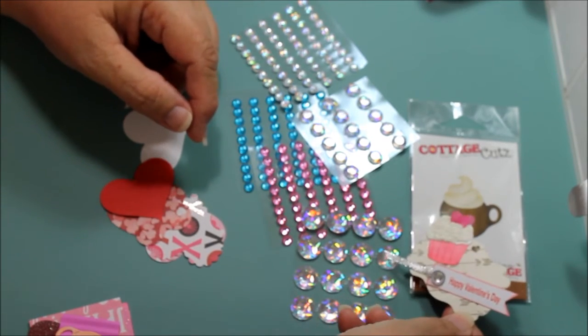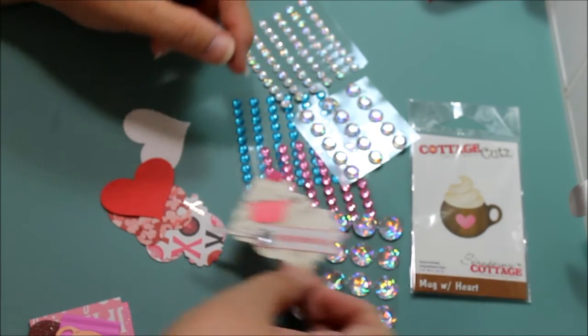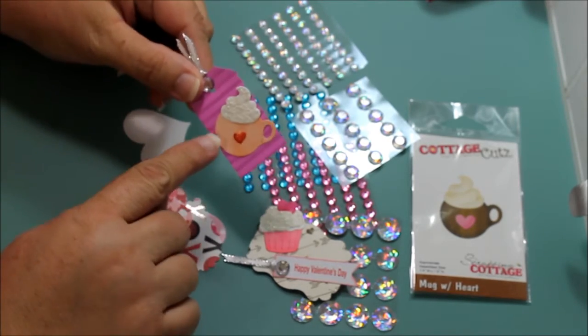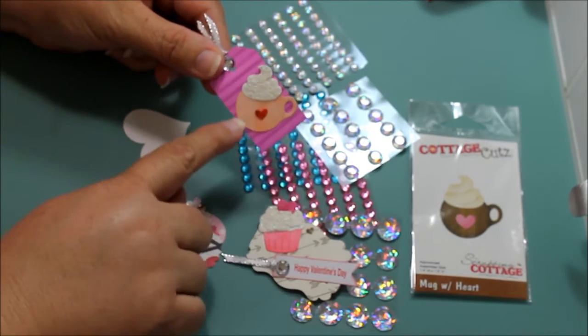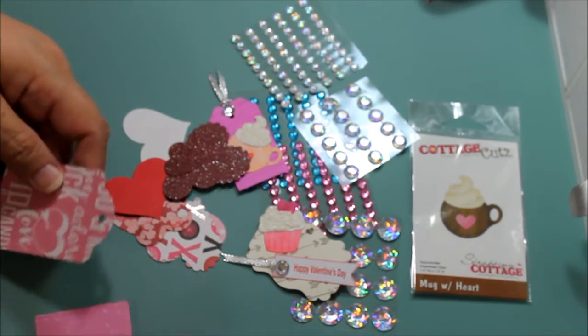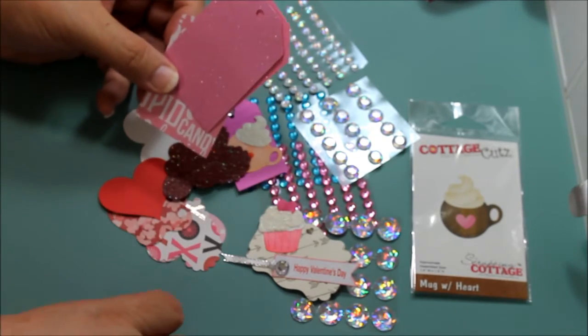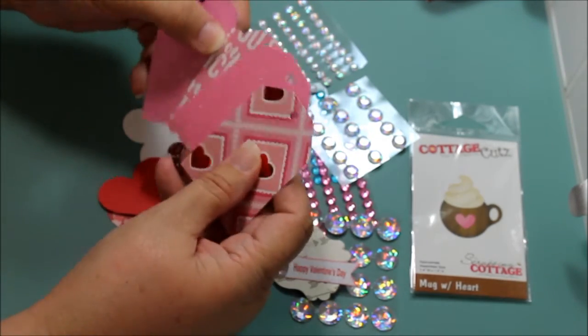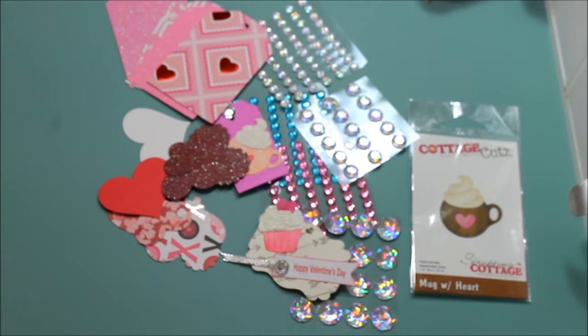Isn't that adorable? And she put the mug — she has a die also, so that's what it looks like done. Some more hearts and she sent me some tags. Thank you so much, Miss Lisa, I love this package. Thank you for watching everybody, have a great day, bye!